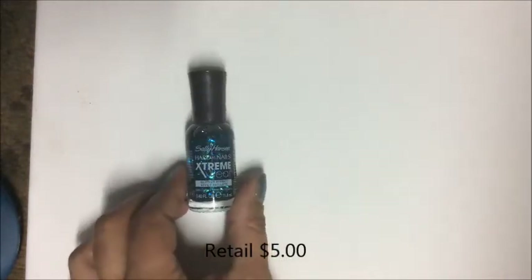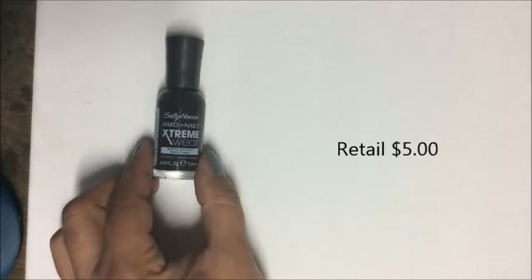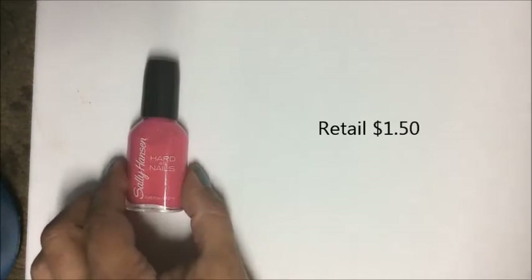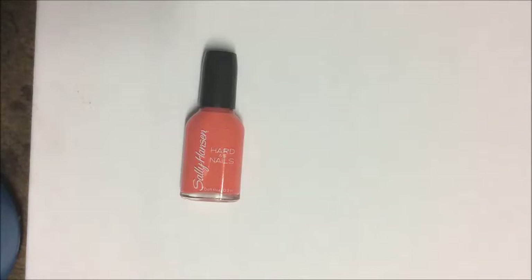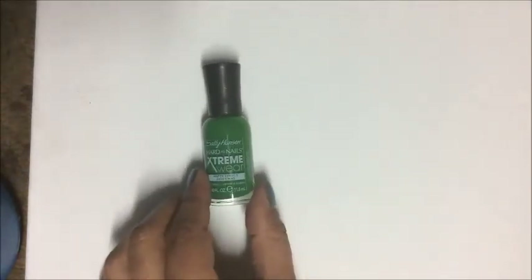Continuing Sally Hansen: number 950 'Court Jester' featuring blue and green glitter sparkles; 940 'Chain Mail' — a matte black. Then in the regular Hard as Nails line: number 320 'Love Rocks' — a beautiful pink; 420 'Mighty Mango'; and 960 'Royal' — yellow with matte effect.